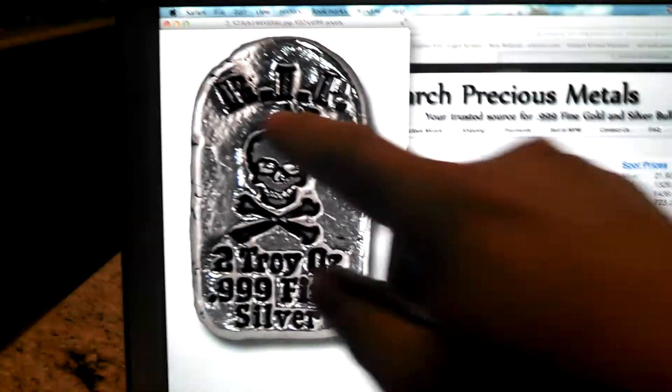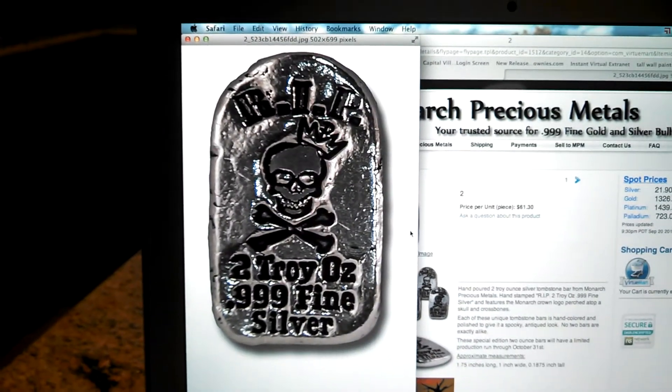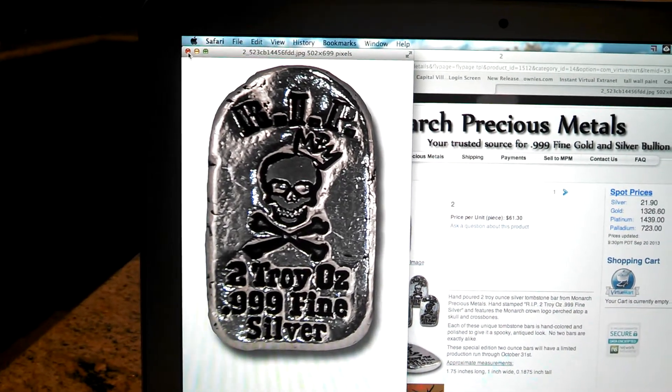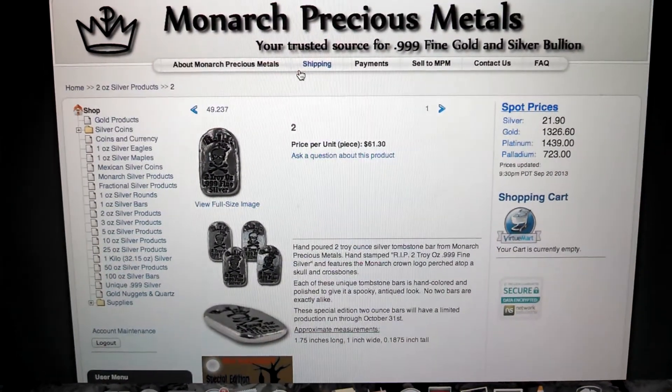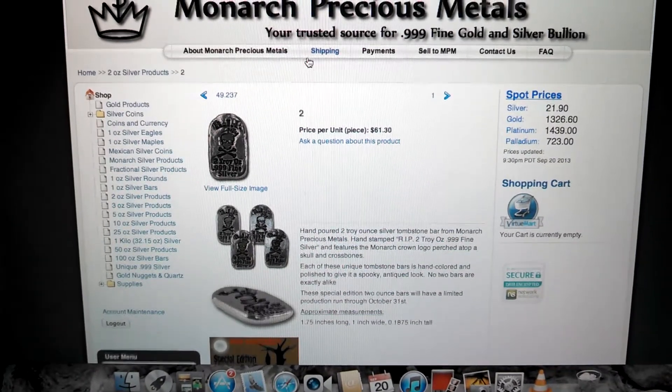The design usually says Monarch Precious Metals across the top, or MPM. It's a pretty unique design — they're going for $61.30 right now with spot under $22, so a pretty high premium.